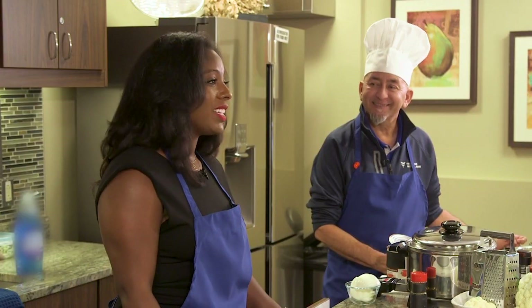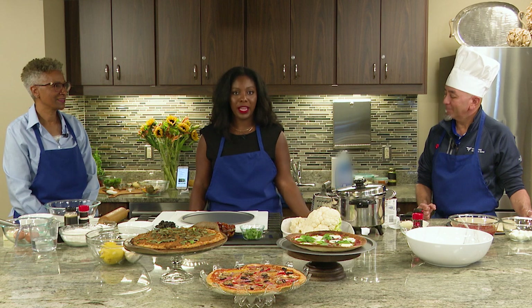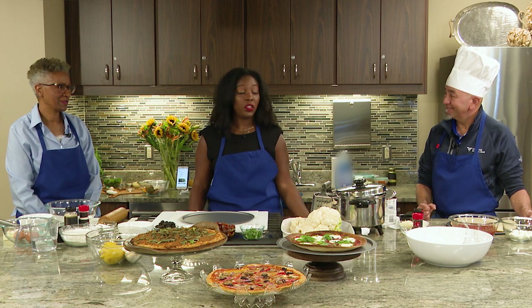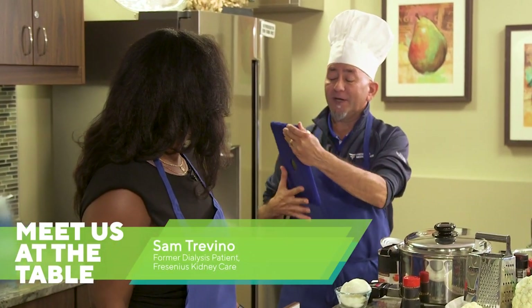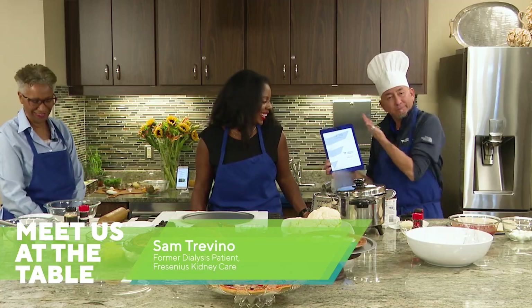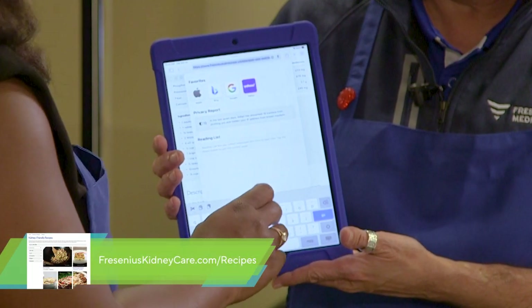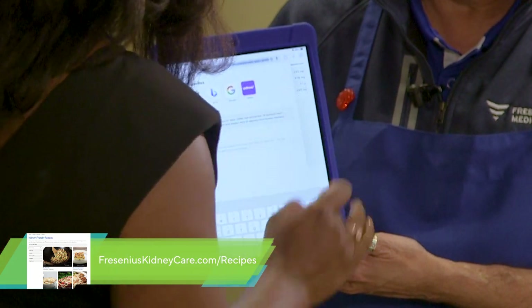Our first recipe is a cauliflower pizza that can be found on the Fresenius Kidney Care website. Sam, I would love to demonstrate how they can get to this website from home. Would you mind being my Vanna? Sure, that's one thing I've always wanted to do my whole life. From your local web browser, you select it and navigate to the FreseniusKidneyCare.com website.